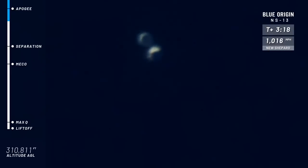At this point, if you were flying with us, you'd be able to get out of your seat, float around the capsule, do a somersault, high five your friend, and look down at that beautiful Earth below you.